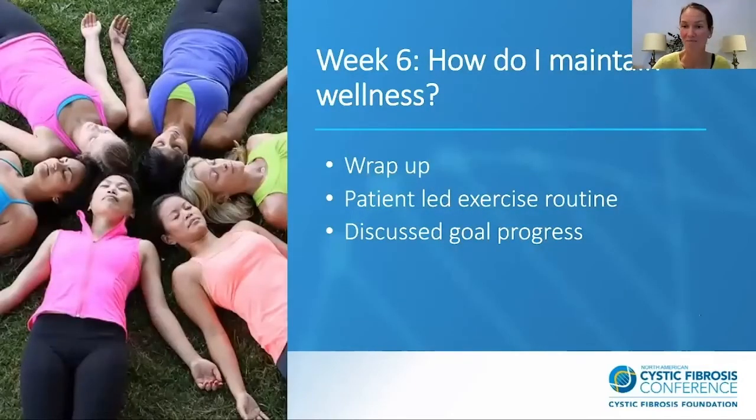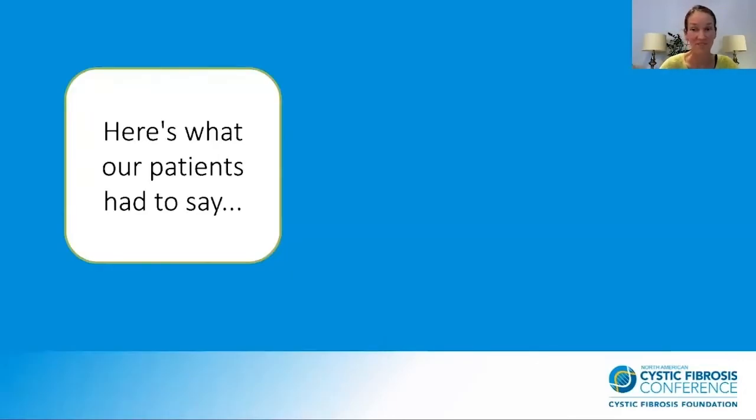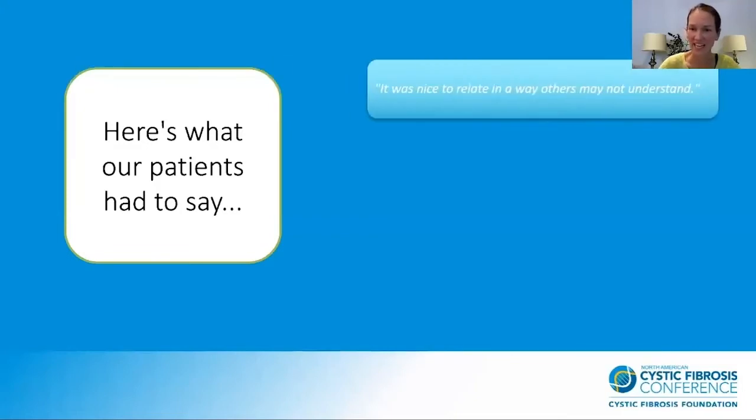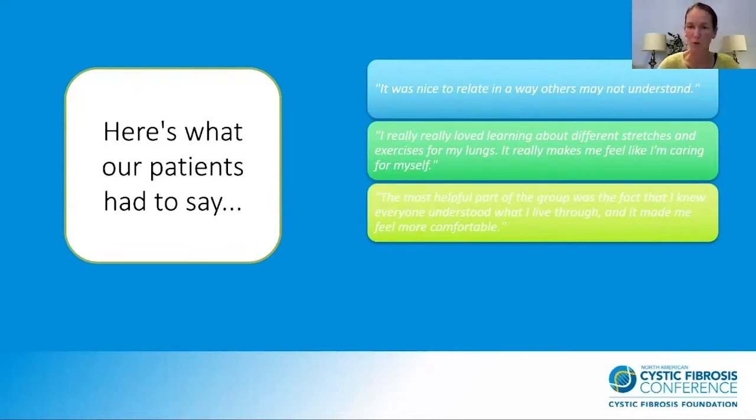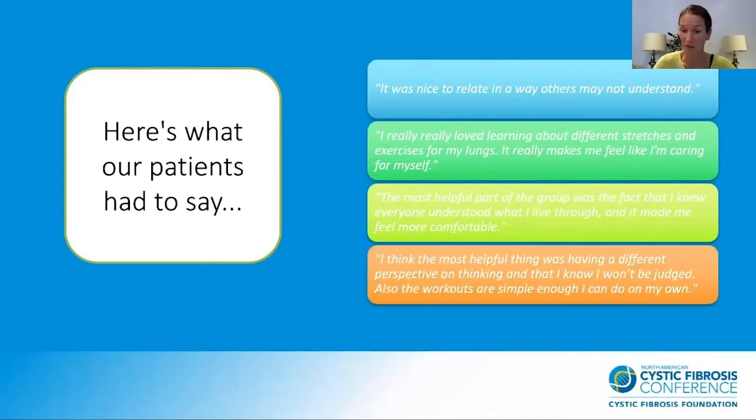Week six was about how do I maintain my wellness? We wrapped everything up. The patients designed their own workout routines, which was really cool — they were so proud of themselves. We talked about their goal progress and how they felt about group. Some feedback we received: 'It was nice to relate in a way others may not understand.' 'I really love learning about different stretches and exercises for my lungs — it makes me feel like I'm caring for myself.' 'The most helpful part was knowing everyone understood what I lived through and it made me feel comfortable.' 'The workouts are simple enough that I can do them online.'